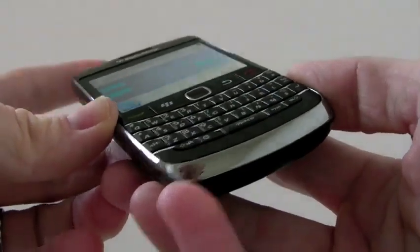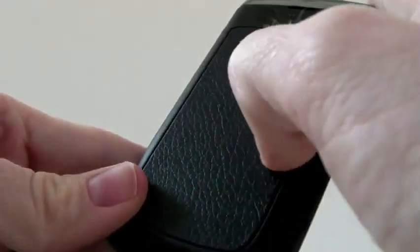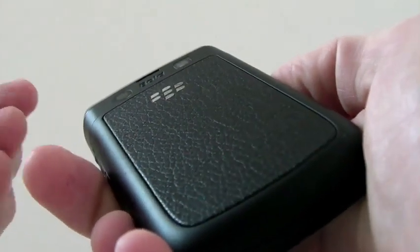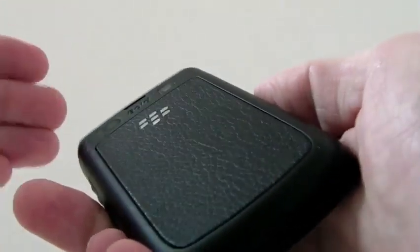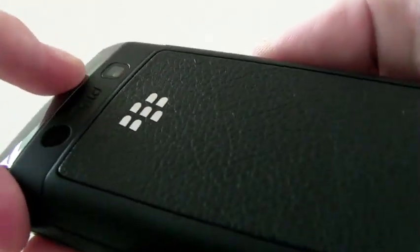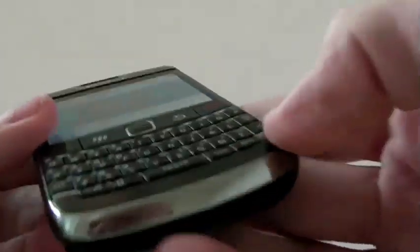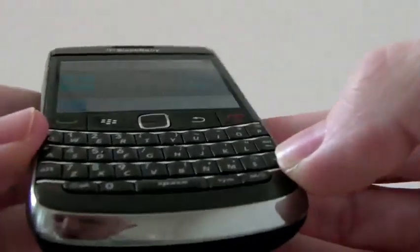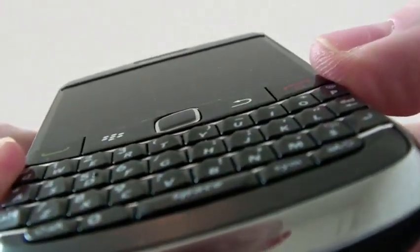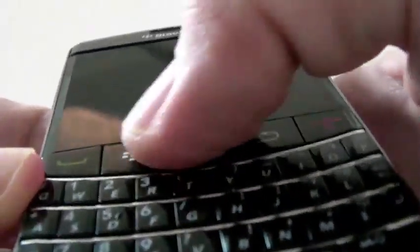Overall, the 9700 is a great device, available on all three networks. I'm pretty impressed. It's a little bit different from the previous Bold 9000 — I felt the 9000 was a little bit more elegant. This is a step up from the Tour and the 8900. The full leather feel on the back is really nice. It's got a 3.2 megapixel camera, great for taking pictures because it has a flash and can take video. The keyboard is a little bit smaller but tighter and you won't get confused. One thing I am concerned with is the trackpad — you can see it's already starting to indent within the actual device itself, and I've only been using this for a few days.